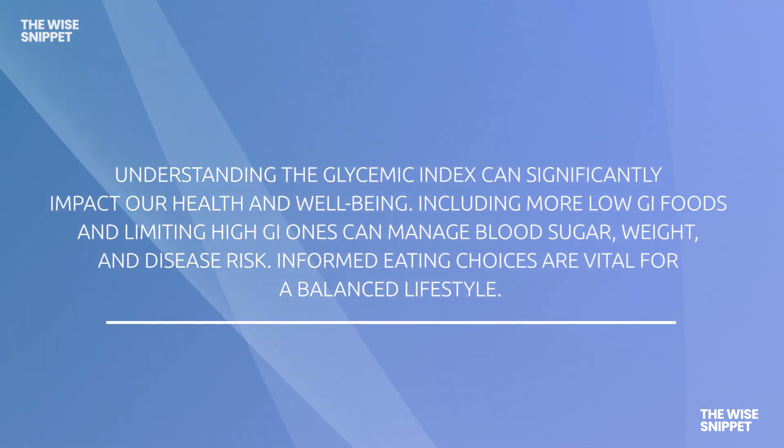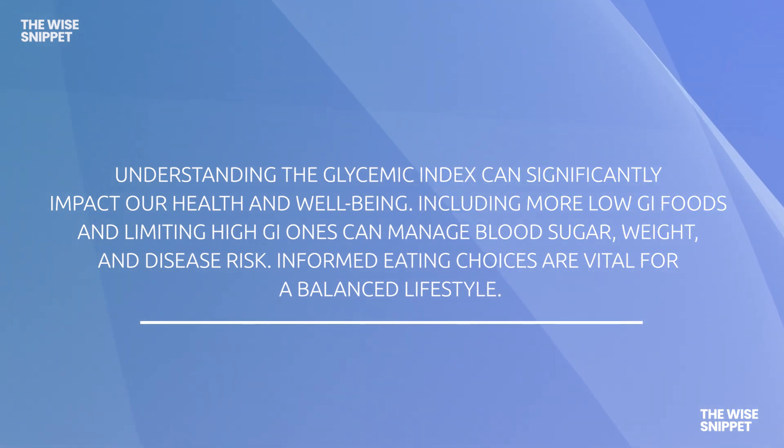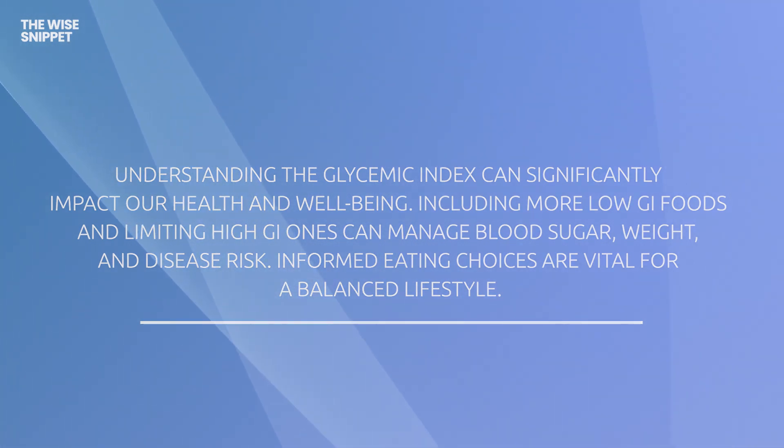Understanding the glycemic index can significantly impact our health and well-being. Including more low GI foods and limiting high GI ones can manage blood sugar, weight, and disease risk. Informed eating choices are vital for a balanced lifestyle.